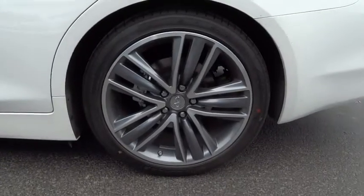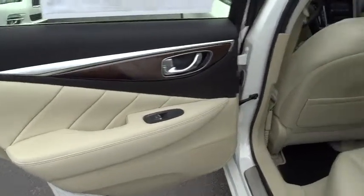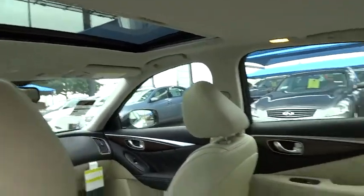Here are some of this vehicle's great options: stability control, traction control, steering wheel audio control, anti-lock braking system, power passenger seat, driver airbag, adjustable steering wheel, power steering.